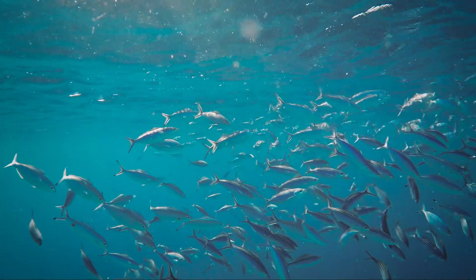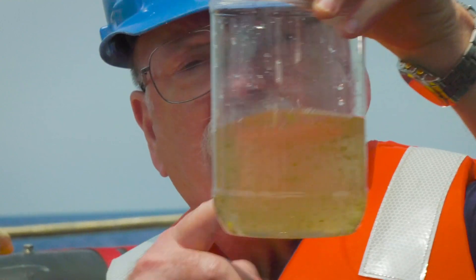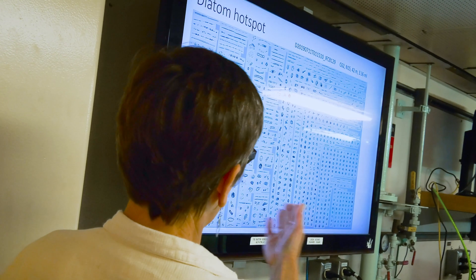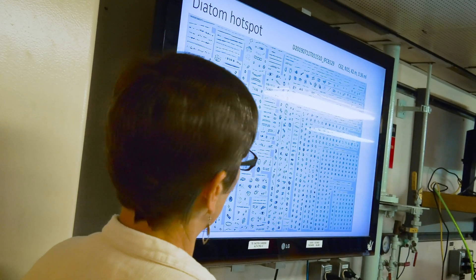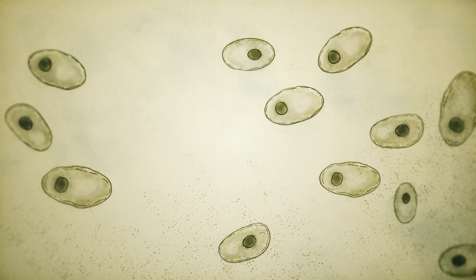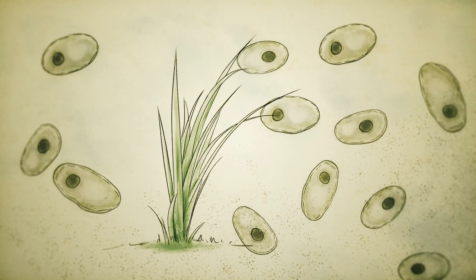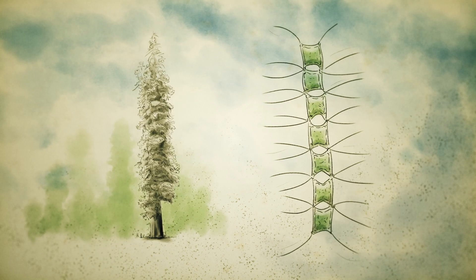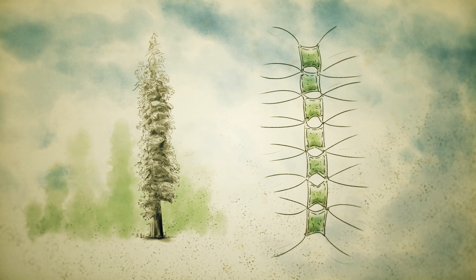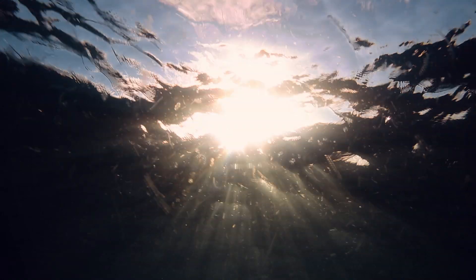But it is in the ocean where we find the most diverse plant life — they're just much harder to see. We know them as plankton, the bottom of the marine food web. While they're all microscopic, these photosynthesizers can vary in size as much as a thin blade of grass does from a towering redwood tree. And like plants on land, plants in the ocean need just the right conditions to grow: access to abundant sunlight and nutrients.